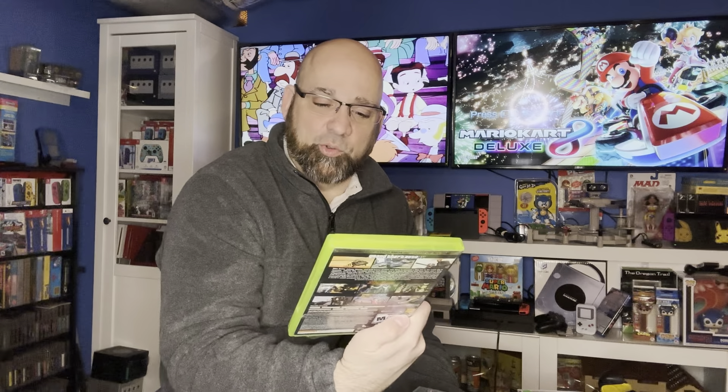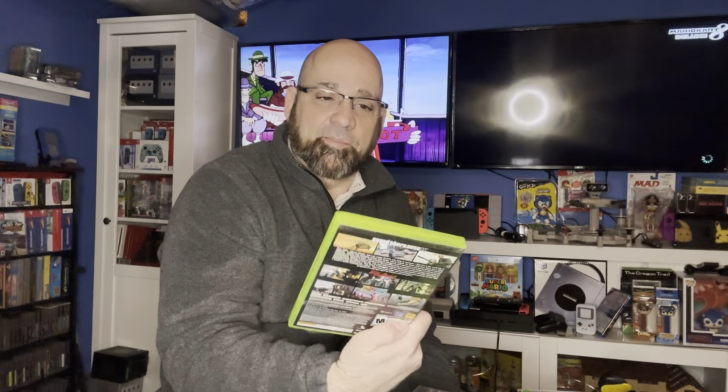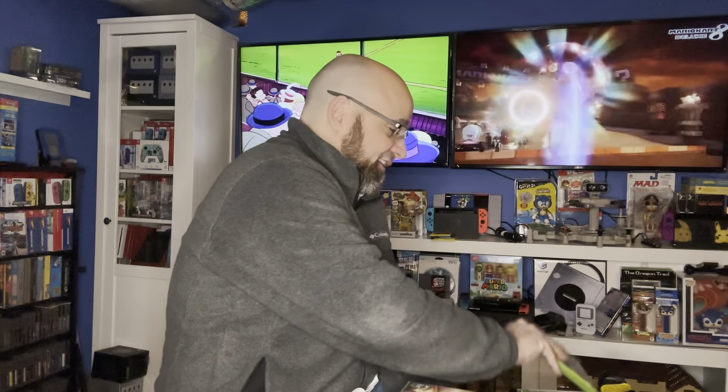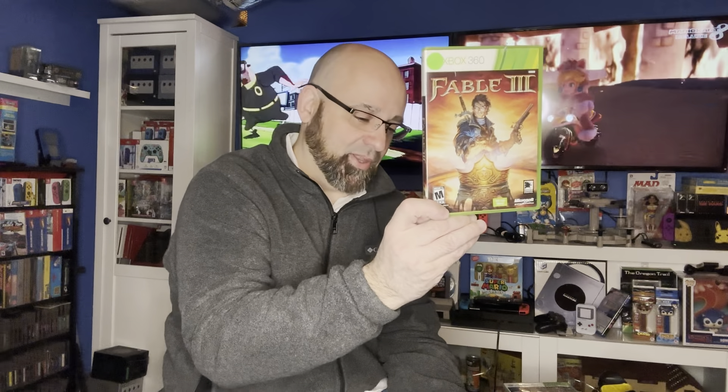Grand Theft Auto — this is a Grand Theft Auto I have never played. I have actually never played Grand Theft Auto Liberty City. This one actually looks really good, the copy is really clean. I actually look forward to playing this. I have my 360 down here but I have so many things hooked up I ran out of HDMI ports, so if anyone's got a resolve for that, let me know in the comments below. Fable 3 — I have multiple copies of this, I have no interest in playing it, but I have it now.